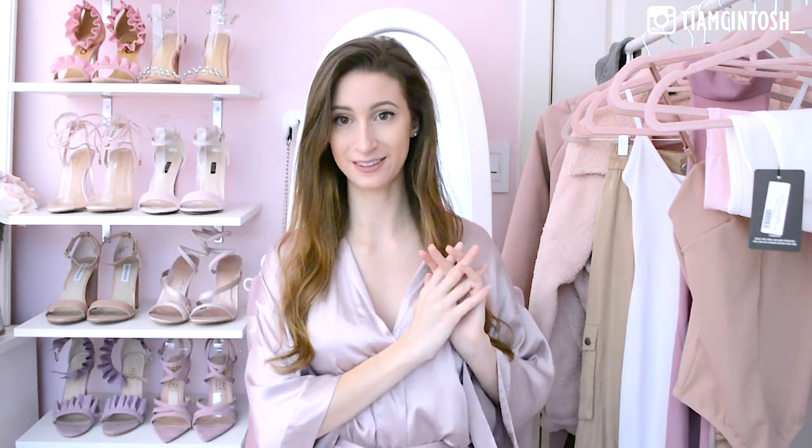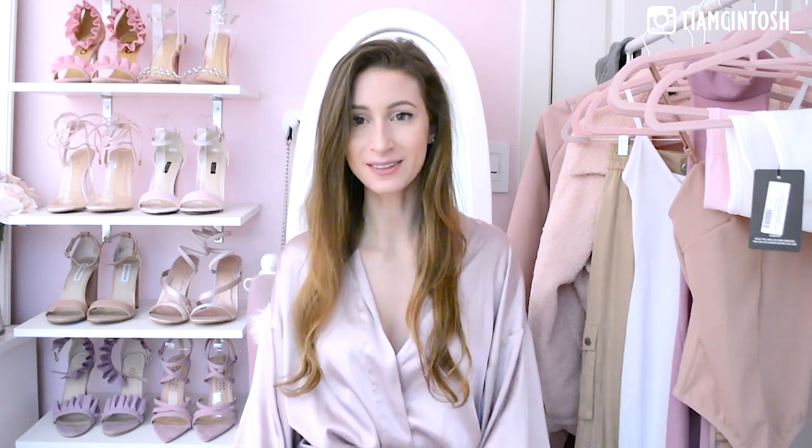That's it for today's Pretty Little Thing haul and review! I hope you guys enjoyed it. Let me know which piece was your favorite if you could possibly decide — I could never. Also let me know if you have any video suggestions for me. Don't forget to subscribe to my channel if you haven't already. Love you guys so much and I will see you next time!